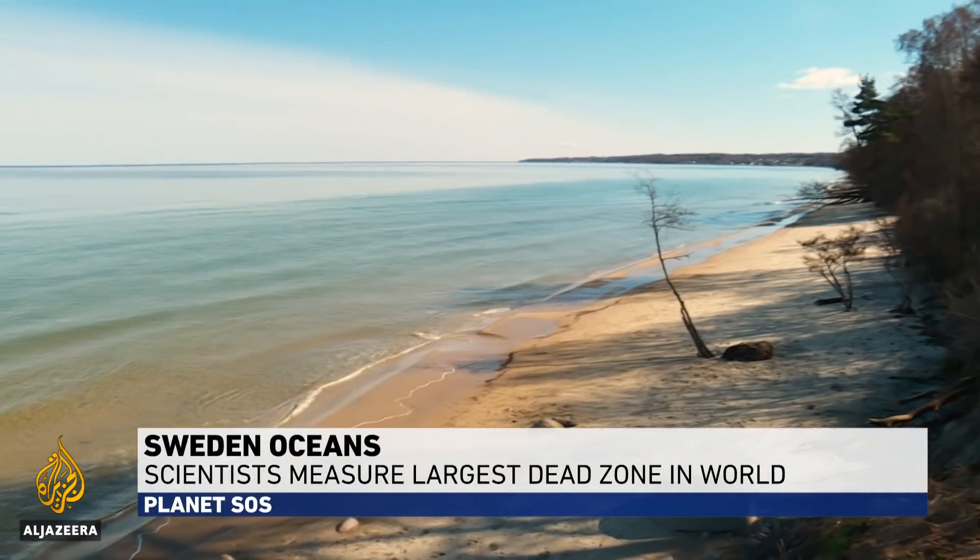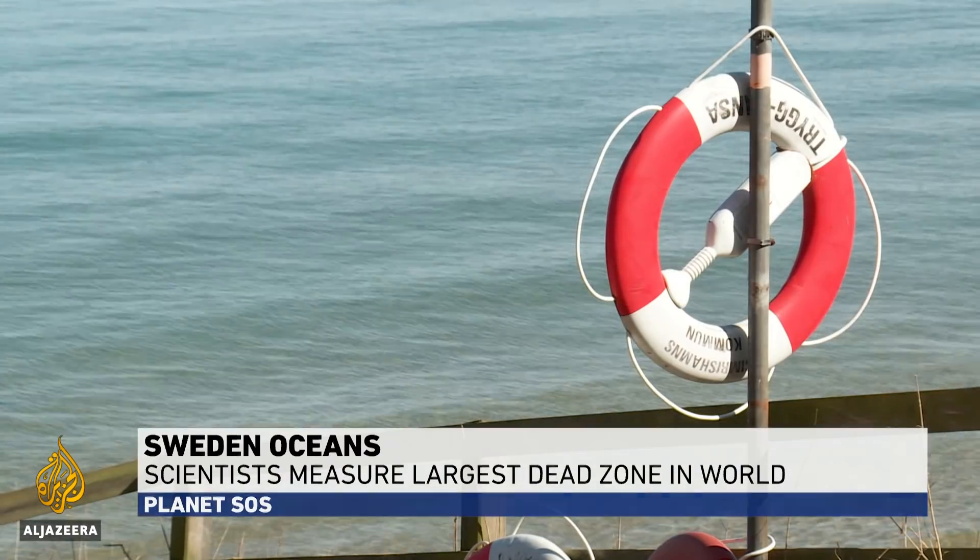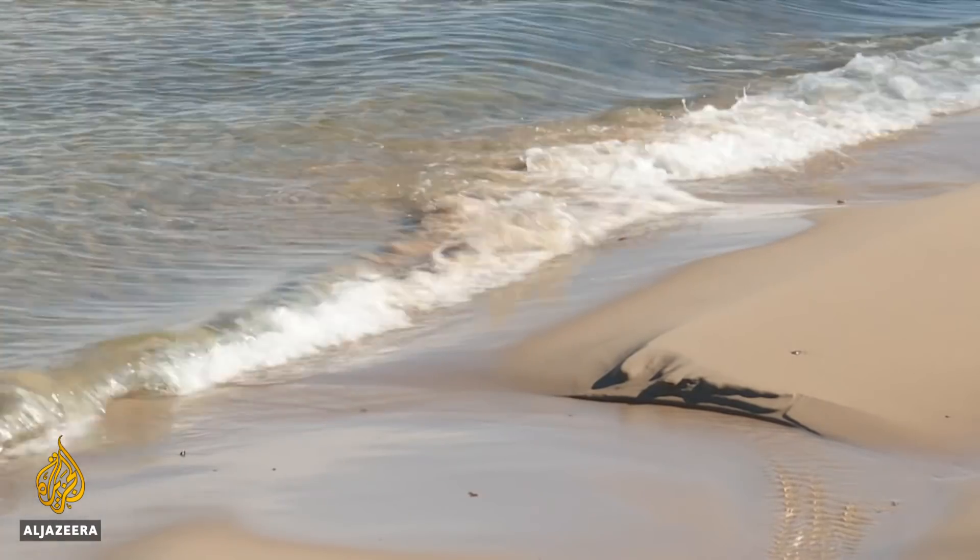Sweden's idyllic Baltic coast. A chilly spring has held back the tide of domestic tourists expected to hit these beaches due to foreign travel restrictions.